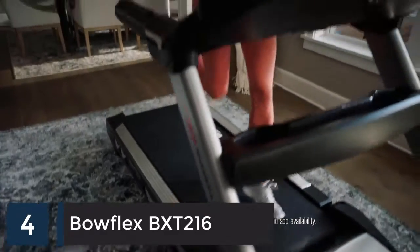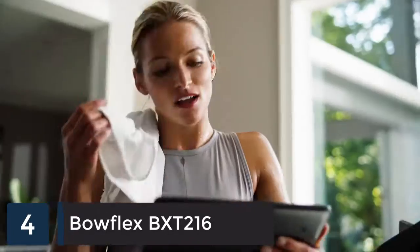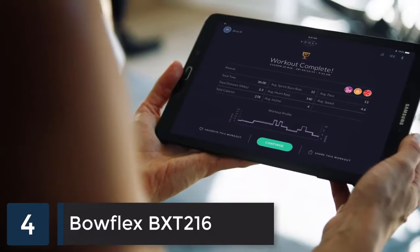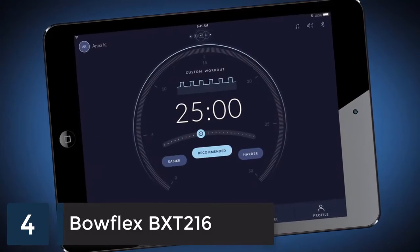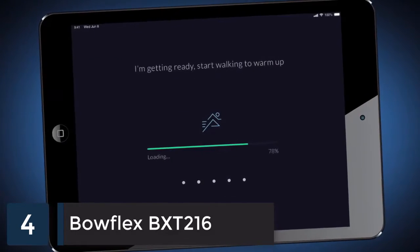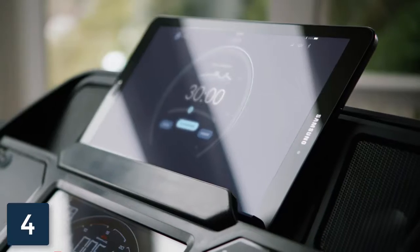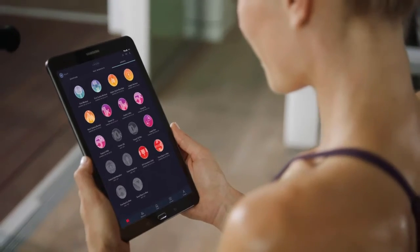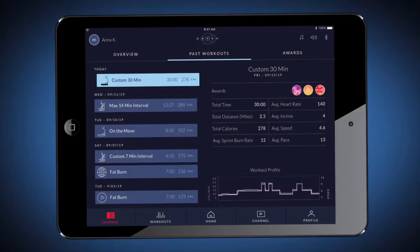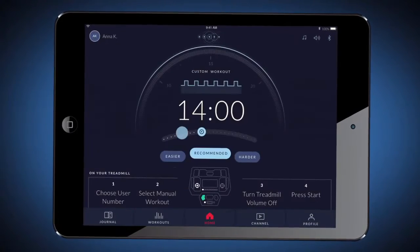The Bowflex treadmill offers an incredible workout on its own, but combined with the Bowflex Journey app you can get the most from every run. Bowflex Journey is a fitness-focused artificial intelligence that helps you find success by learning from your capabilities and then adjusting with an individualized experience.